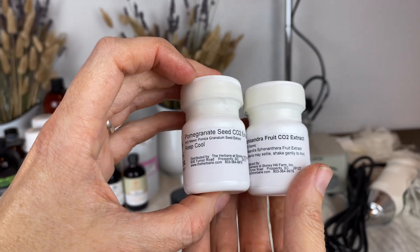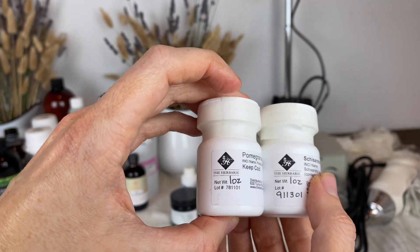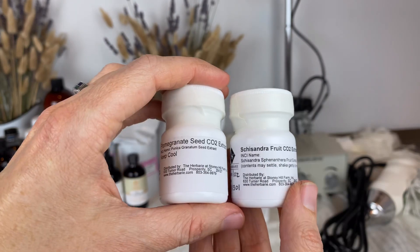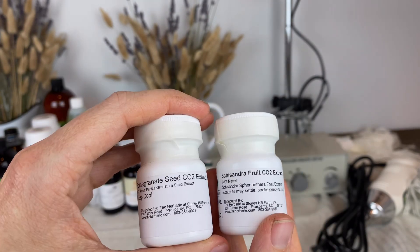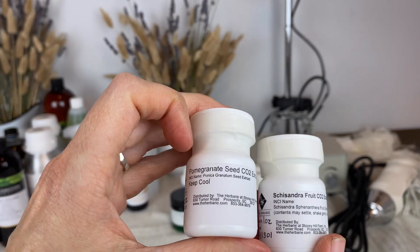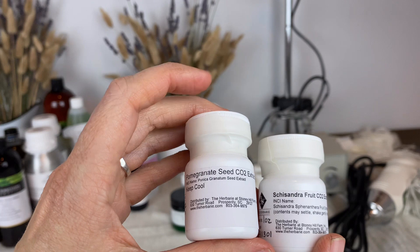Here are a couple of CO2 extracts I've purchased from The Herbary. I've not worked with pomegranate seed CO2 extract before, but I have worked with schizandra fruit CO2 extract before. Schizandra fruit CO2 extract is really great for irritated and sensitive skin. This pomegranate seed CO2 extract has some unique fatty acids in it.